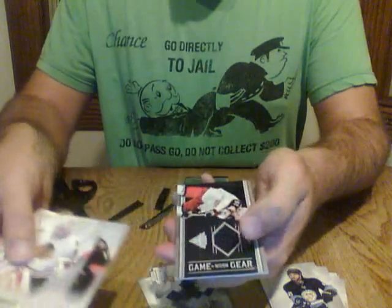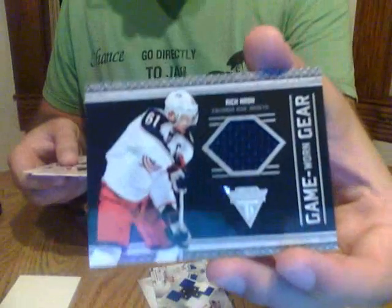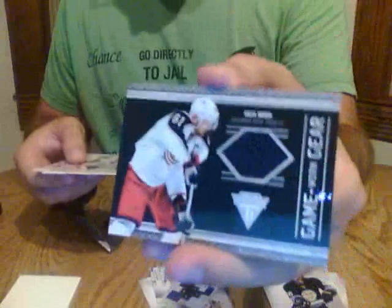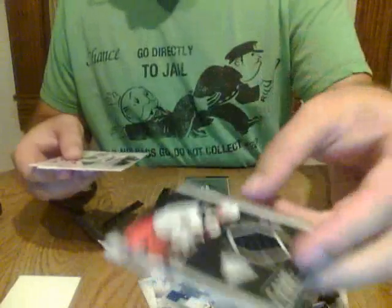Base, base, base, and we have a game-worn gear of Rick Nash, Columbus Blue Jackets. Speaking of the Rangers before — next year, Rick Nash will be a Ranger. No damage done to the card.